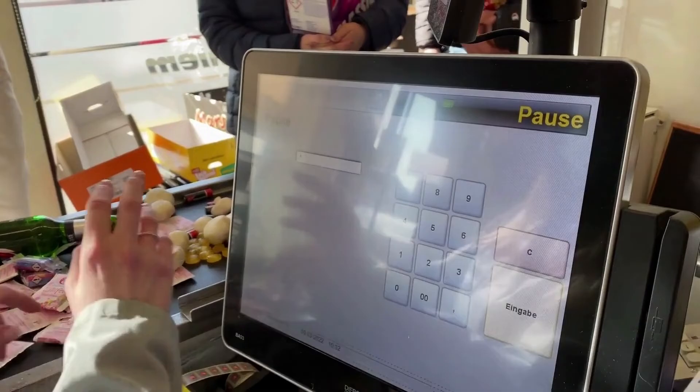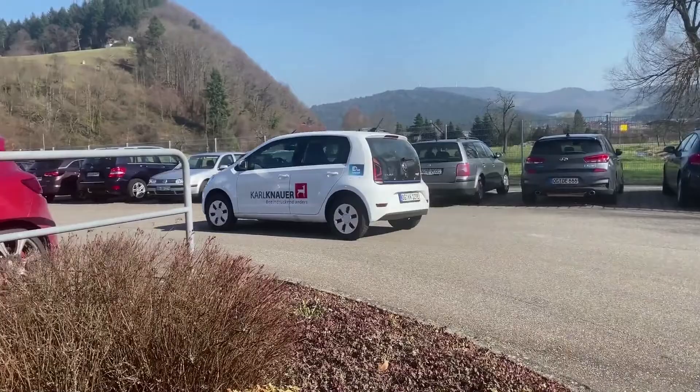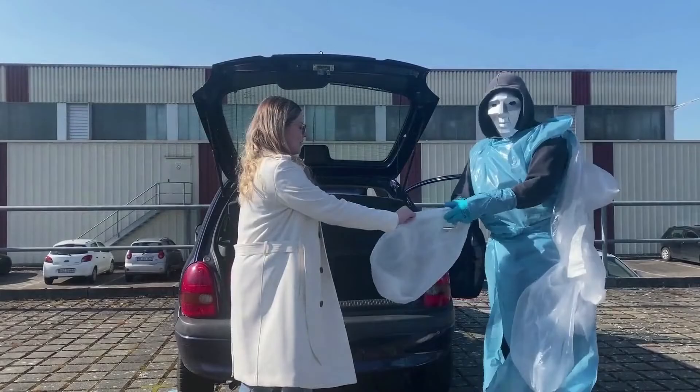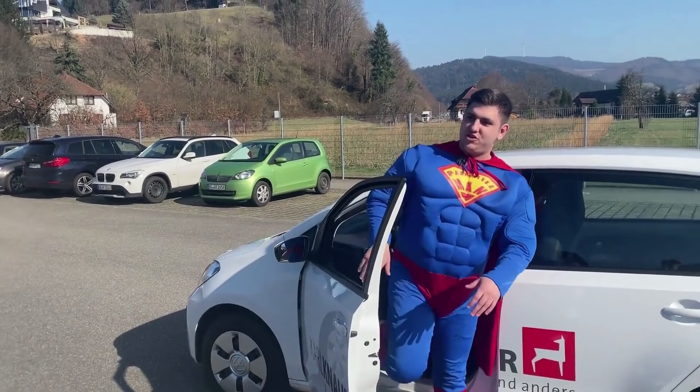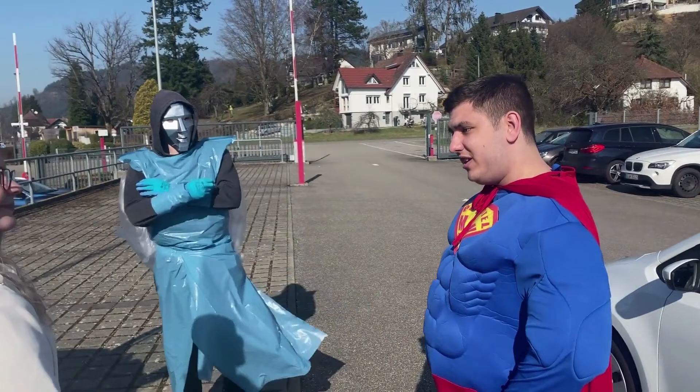Hey, brauchst du was zum Verpacken? Knauer produziert nachhaltig Verpackungen aus Karton und Wellpappe und das als klimaneutrales Unternehmen. Sie engagieren sich auch für soziale Projekte und aktiv für den Umweltschutz. Kannst du mir mehr erzählen?